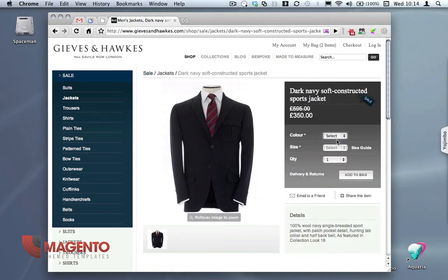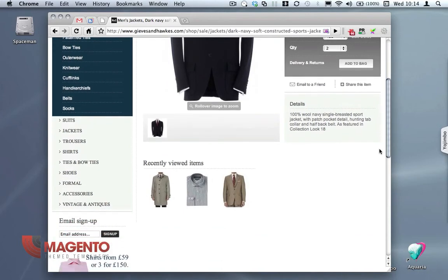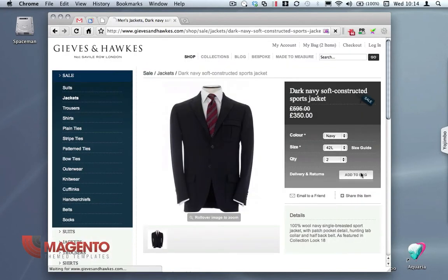In here we can choose the colour, we can choose the size, then we can choose the quantity, then click add to bag. Other features on here include recently viewed items and some offers down the left-hand side. Let's just add that to our bag.